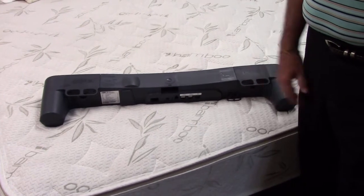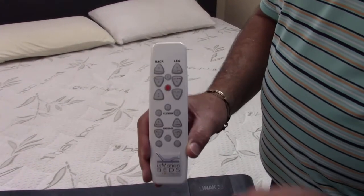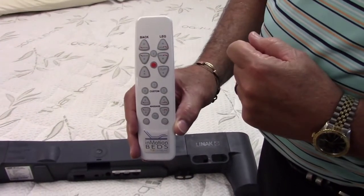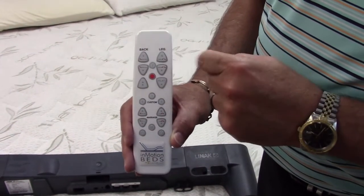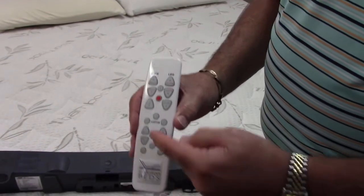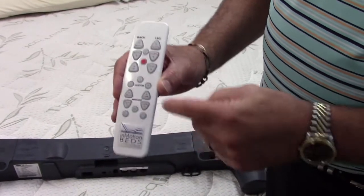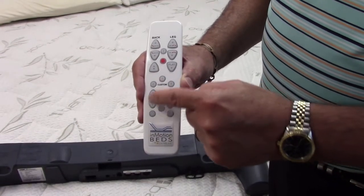What I've got here today is a remote — one of our newest remotes available. We went to a larger button for directional arrows, with the back controls on one side and the legs on the other. It's directional and also backlit so it's very easy to see at night. We've also added a little flashlight on it, which is convenient. You can raise both the head and the foot independently.